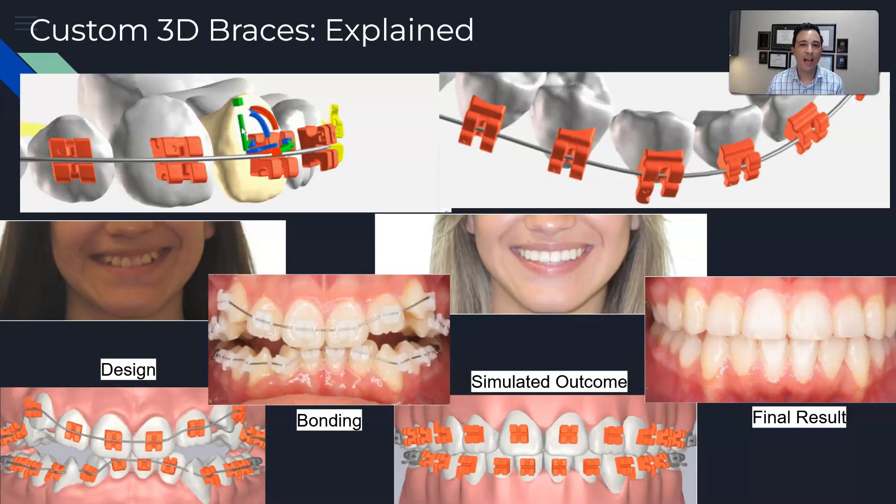This slide goes over the entire 3D digital process. On the bottom left we see the design of the braces — that's the simulated bonding. In the second photo we see the actual clinical bonding, using a 3D printed transfer tray for accurate bracket placement. In the third photo we see the simulated outcome, so we know the result before the braces even go on. The fourth and final photo is the actual clinical result. The actual clinical result and the simulated outcome are supposed to match, just like the design and the bonding — and in this case they do, which is how we achieve an amazing outcome in less time with less discomfort.